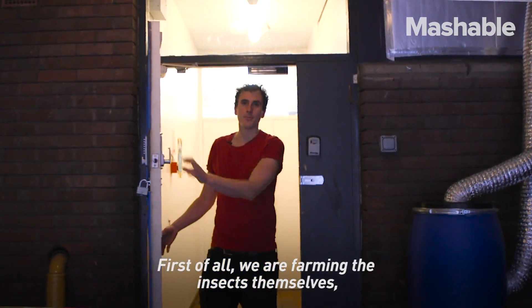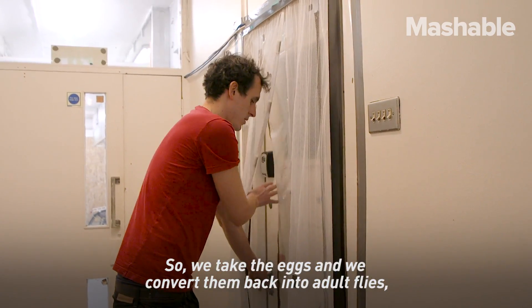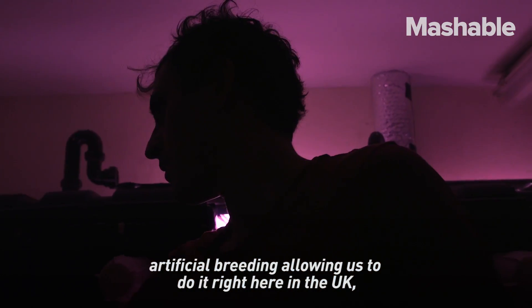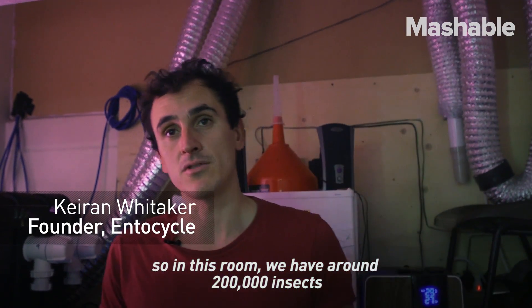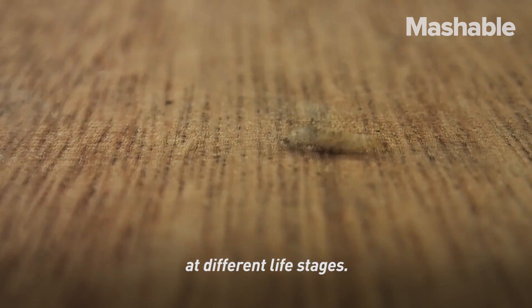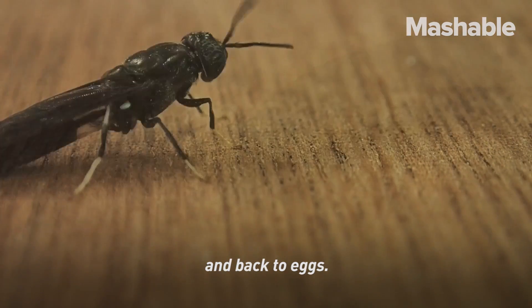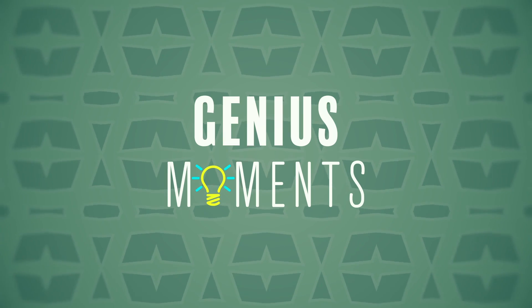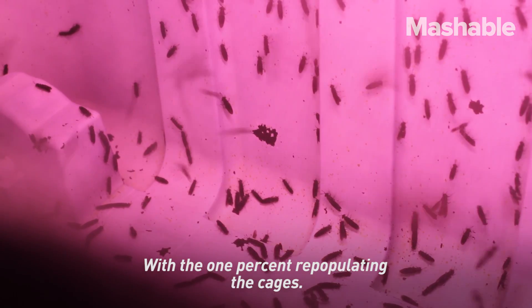First of all, we are farming the insects themselves. We take the eggs and convert them back into adult flies, which make and lay more eggs in specialist conditions. This is fully indoors, artificial breeding, allowing us to do it here in the UK or anywhere on the planet. In this room we have around 200,000 insects at different life stages — all the way from eggs through to adults and back to eggs — with 1% repopulating the cages.